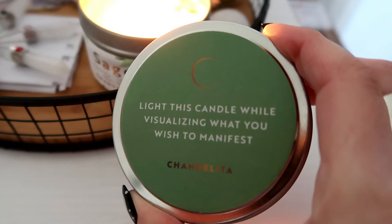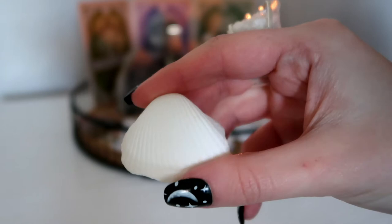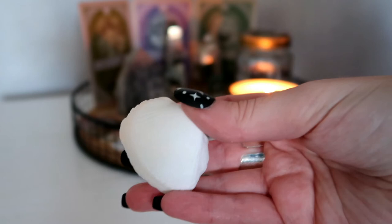I've chosen a seashell to place in my altar to basically represent the intention to be around nature, whether this is by the sea or greenery. I just really wanted that intention.